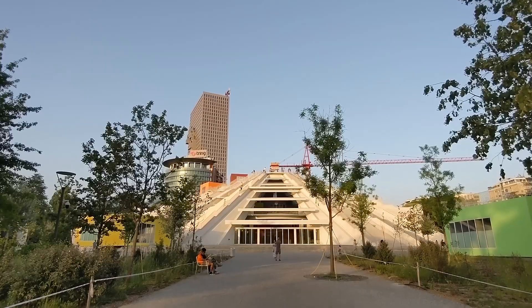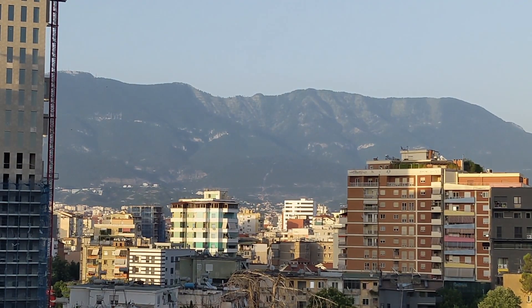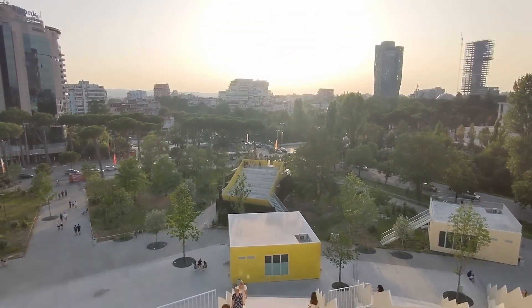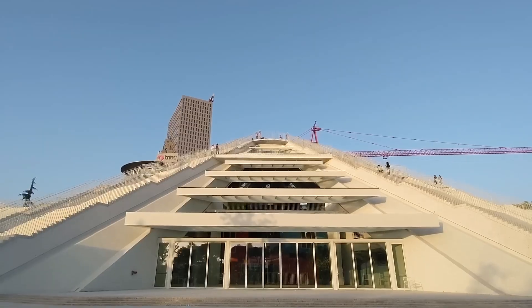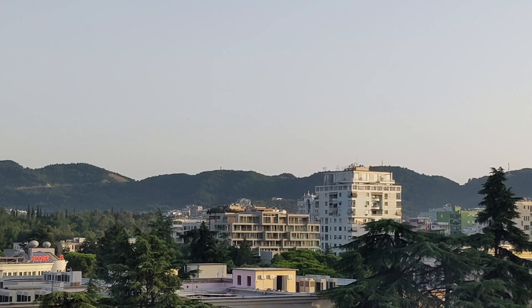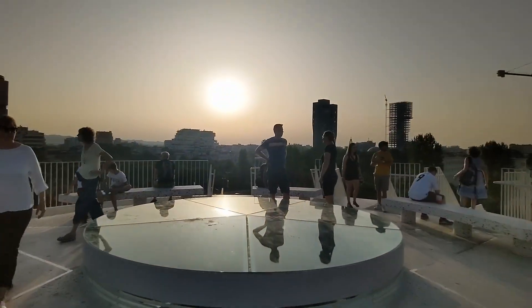We are on top of the Pyramid of Tirana. The pyramid used to be a museum to Enver Hoxha, the communist dictator. After that it was a headquarters of NATO, then a TV station, and now it's going to be a community center where you can take classes and learn about tech and computers. If you don't mind steps, it's also a nice place to go for a walk, get to the top, enjoy some really nice views, and see a sunset.